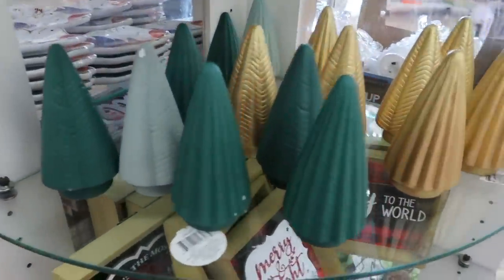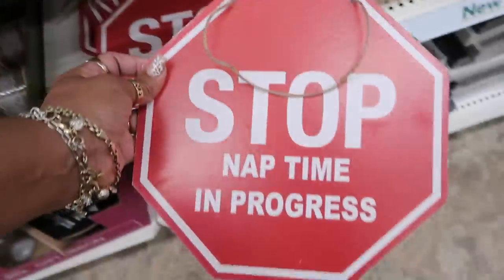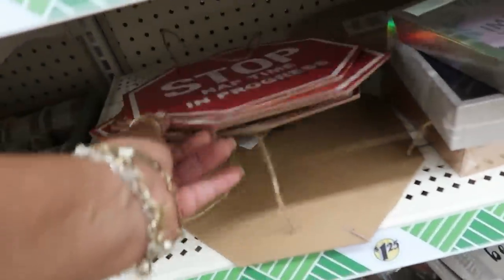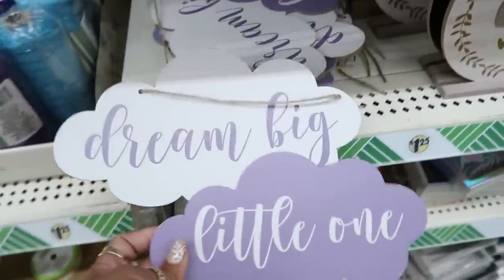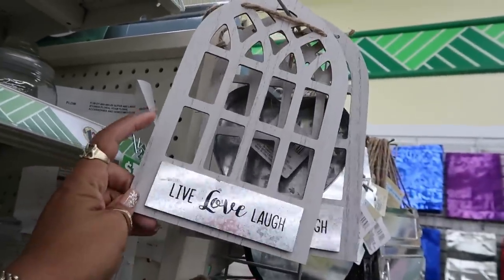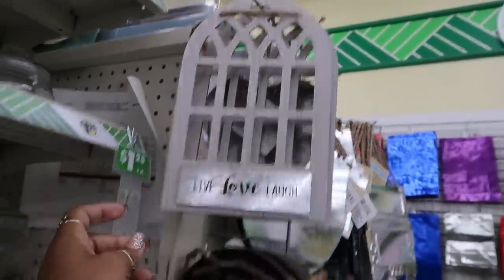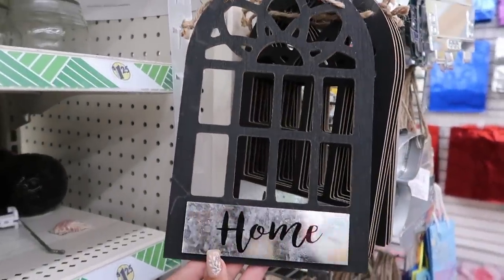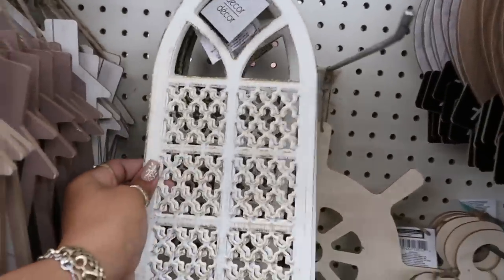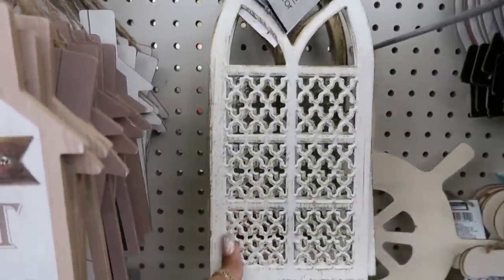They've restocked the little ceramic trees. Look at this sign: 'Stop — nap time in progress.' Okay, put that on your door so nobody bothers you. You got some more of these little window-style decorations — 'Live Love Laugh' in white, the black one says 'Home,' and this one says 'Welcome.' They kind of reminded me of the ones I showed you guys on the last Dollar Tree video.